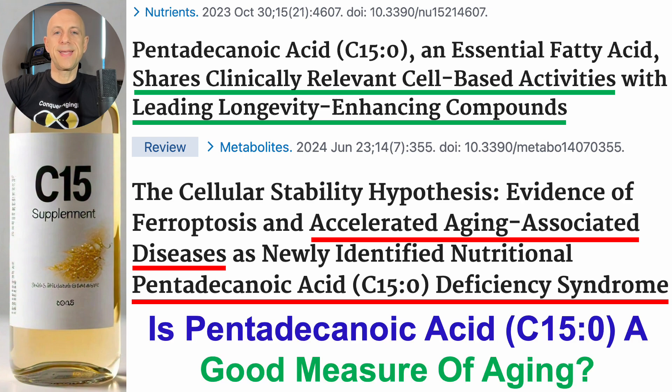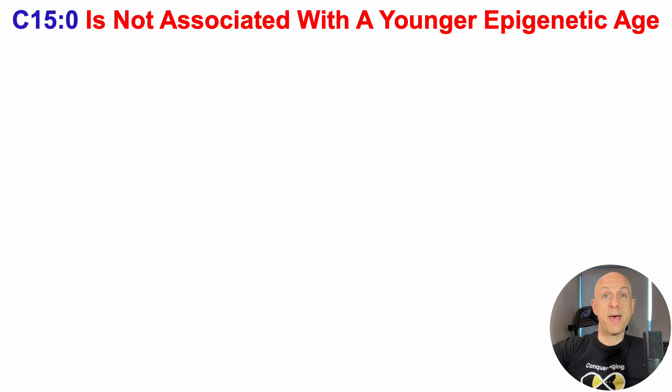But more specifically, is this fatty acid — this saturated fatty acid, C15 — is it a good measure of aging? So let's start off with the bad news: C15, or pentadecanoic acid, is not associated with a younger epigenetic age.